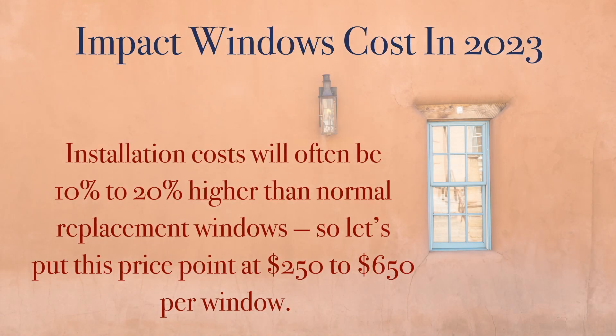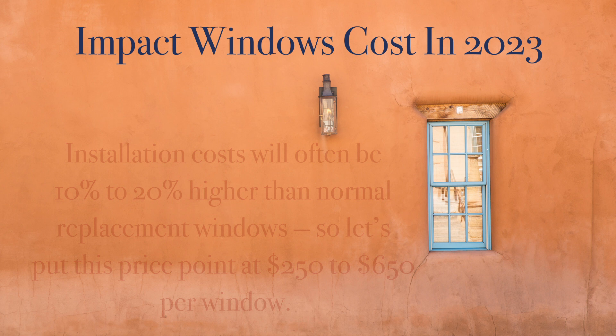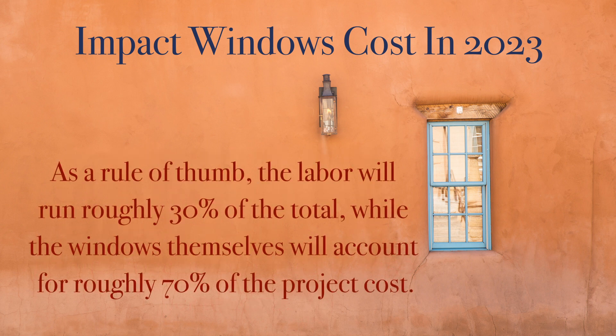Installation costs for impact windows will often be 10% to 20% higher than on normal replacement windows, putting this price point at $250 to $650 per window, although it can exceed this amount depending on your project specifics. As a rule of thumb, the labor portion of the project will run roughly 30% of the total, while the windows themselves will account for roughly 70% of the project cost.